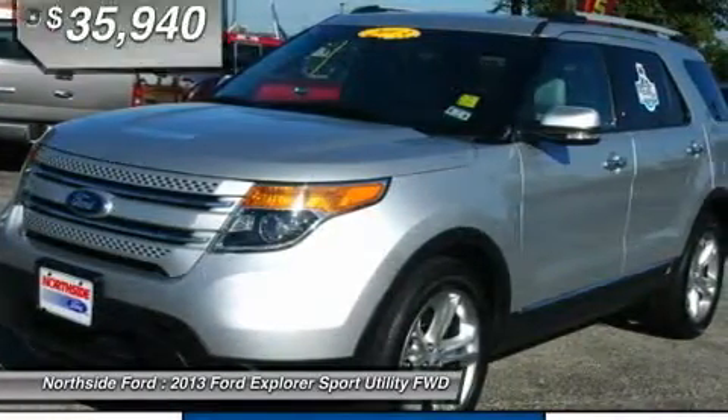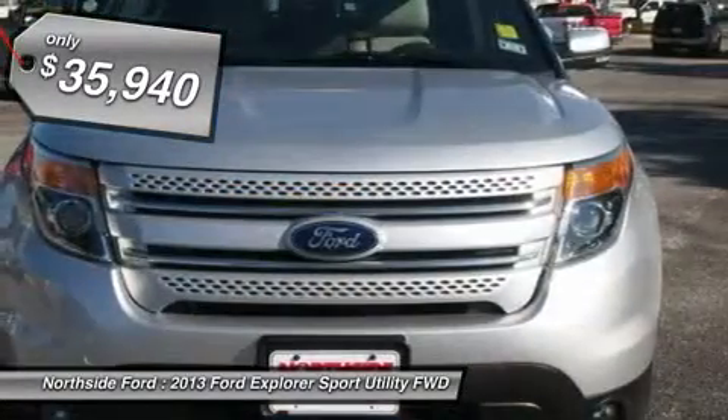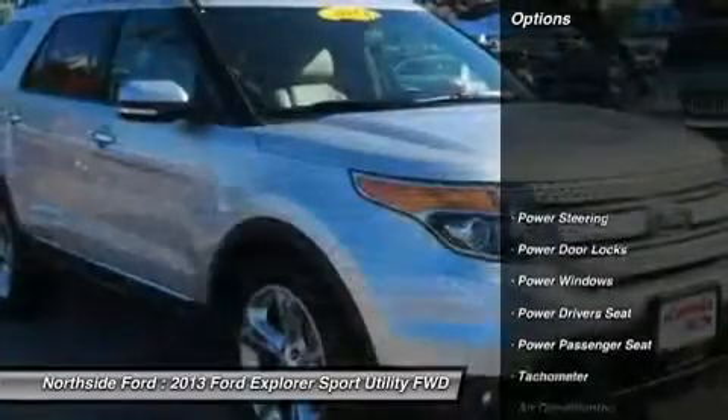Are you interested in a simply great SUV? Then take a look at this charming 2013 Ford Explorer. It is nicely equipped with features such as Clean Carfax, Clean One-Owner Carfax,